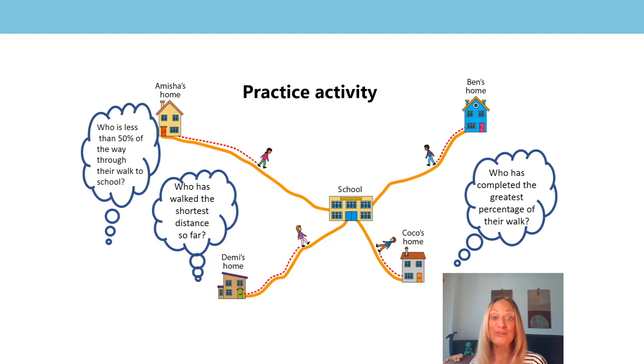In the last lesson, Miss Chambers left you with an activity. Shall we have a look at how you got on? So the first question was: who has completed the greatest percentage of their walk? So we've got Amisha, Ben, Coco and Demi.